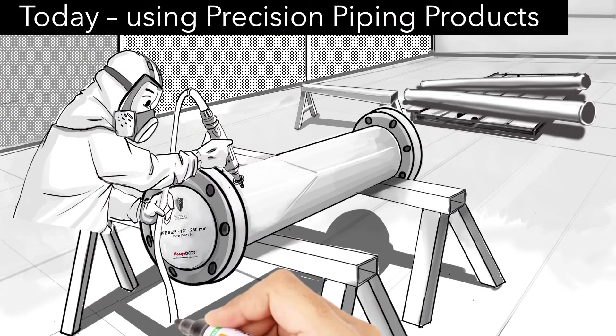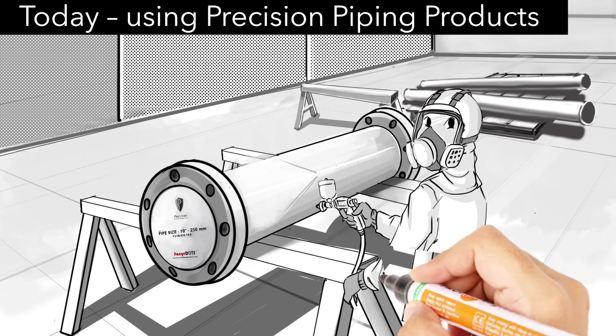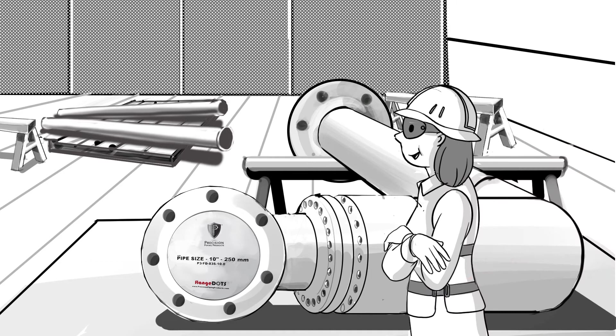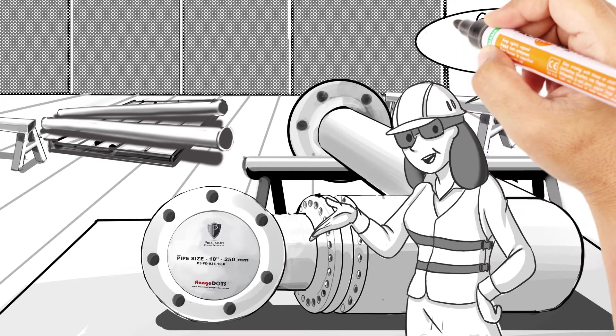With P3 flange dots, Marsha was able to cut her masking time by 75 to 85 percent, which significantly increases her capacity, creating more revenue and reducing lead times. She can now do more in less time, and greater productivity means increased profits.